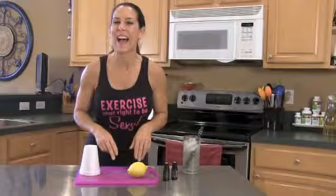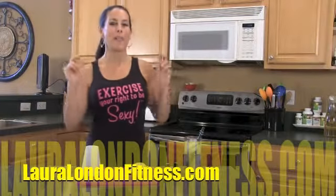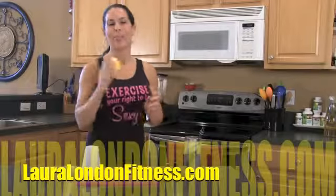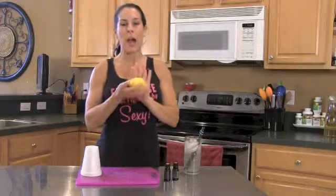This is Laura London and I am going to talk to you today about the power of the lemon. I love lemons, use them every day — lemon, limes — they are awesome.